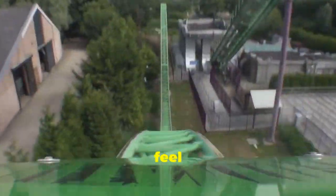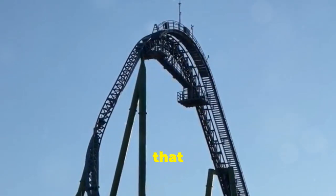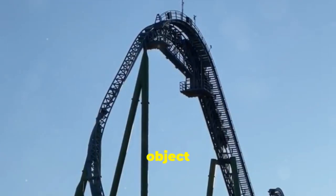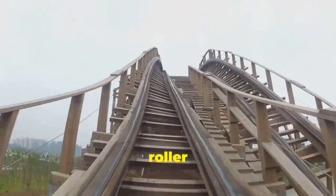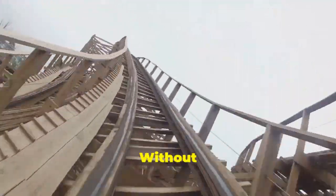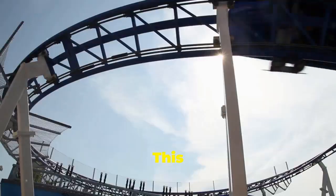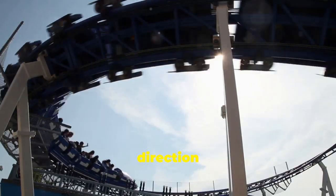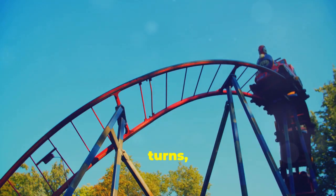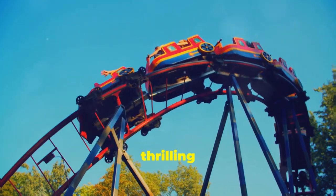This is why when the roller coaster speeds up or slows down, you feel those intense forces acting on your body. Centripetal force is the force that makes an object move in a circle — it's directed towards the center of the circle, keeping the object on its curved path. On a roller coaster, the track provides the centripetal force needed for loops and turns. Without this force, the roller coaster would fly off in a straight line due to inertia. As you navigate through loops and sharp turns, the centripetal force ensures you stay securely on the track, making the ride thrilling and safe.